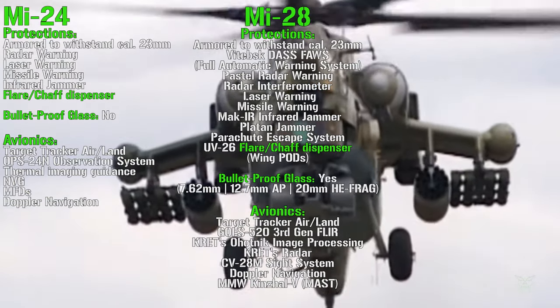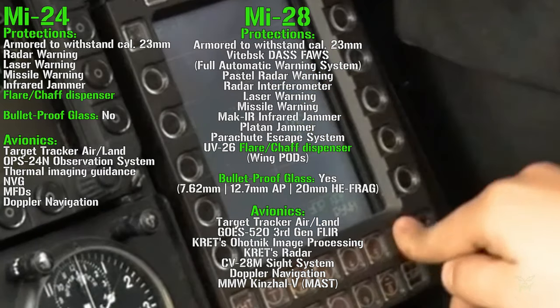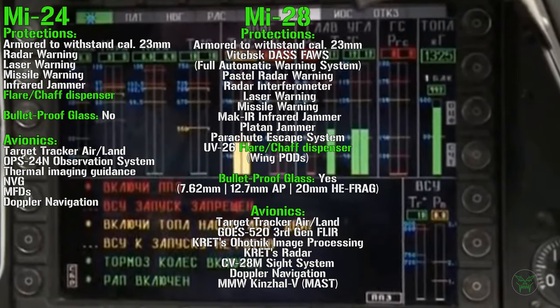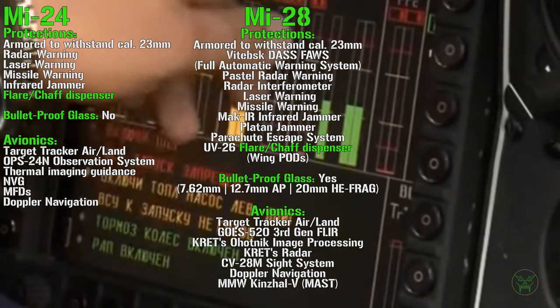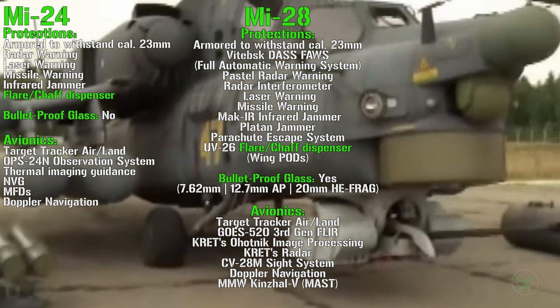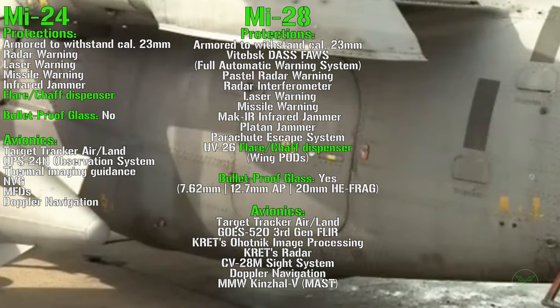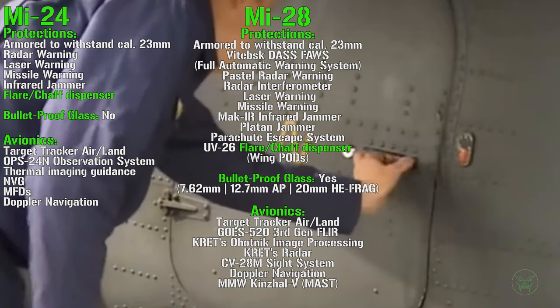For the Mi-28 avionics we can find a target tracker for both air and land targets, so it can track other helicopters or even airplanes. It has a third-generation FLIR, image processing, sight system, Doppler navigation, and a very powerful radar that can be mounted on top of the main rotor, called a mast-mounted radar.